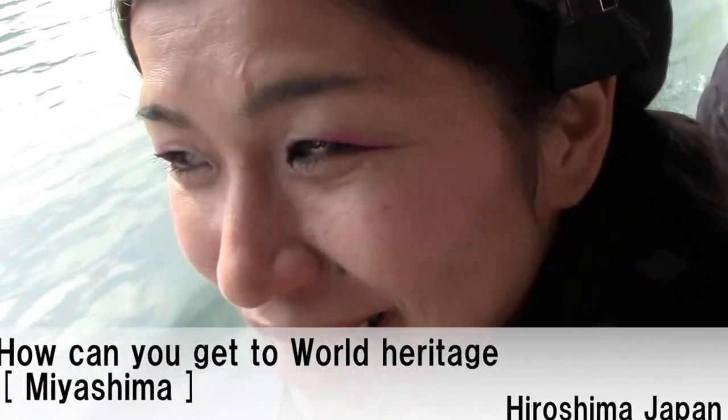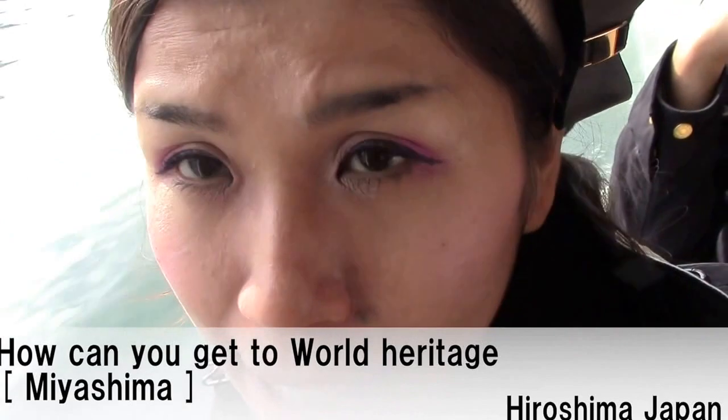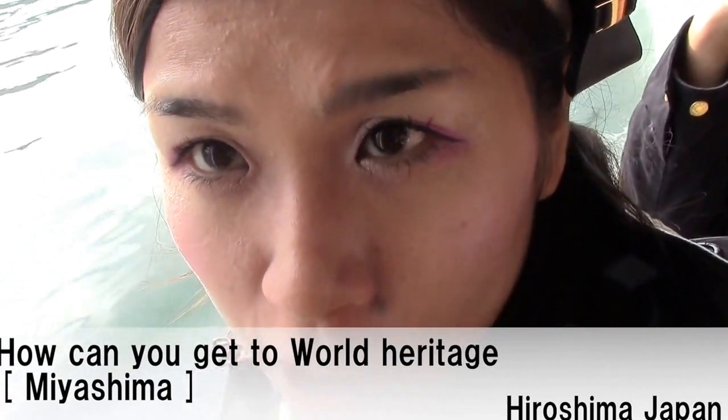Hello everyone. This is Yoshida TV. Today I am here in Hiroshima, Bata.